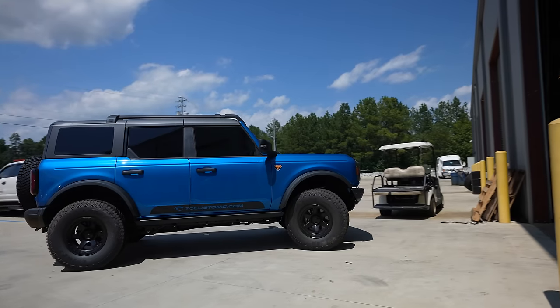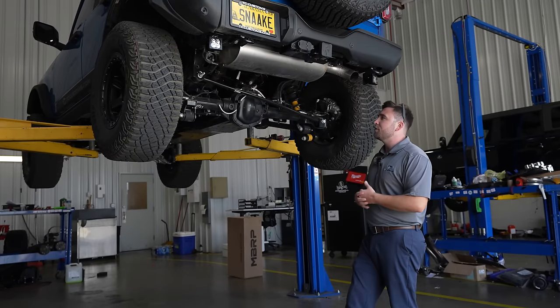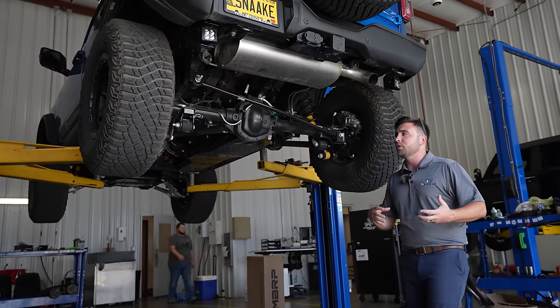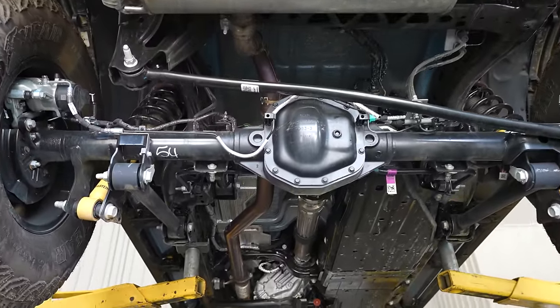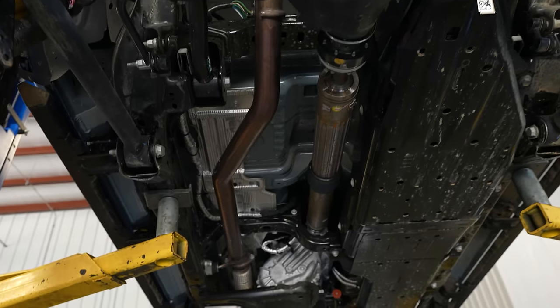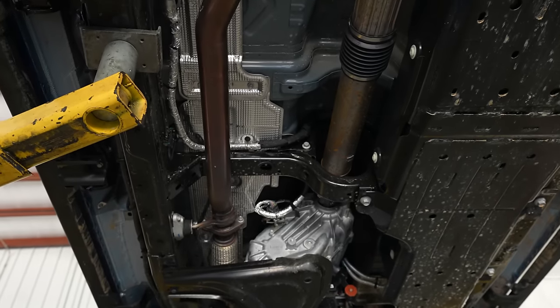We're going to head on to our next install — we're actually going to do an exhaust. All these things can be done at your own house with hand tools. In the same way that the theory of getting better fuel mileage by adding an intake lets airflow in better, the theory is that letting airflow out better with an exhaust can add to your fuel mileage. A lot of these factory vehicles come with really restrictive mufflers and smaller piping. What we're going to do is get an exhaust that opens this thing up, and hopefully that air flowing in and out better adds some fuel mileage.